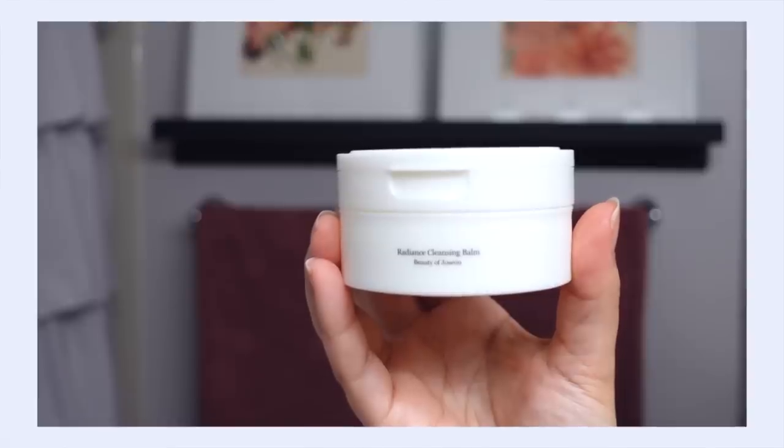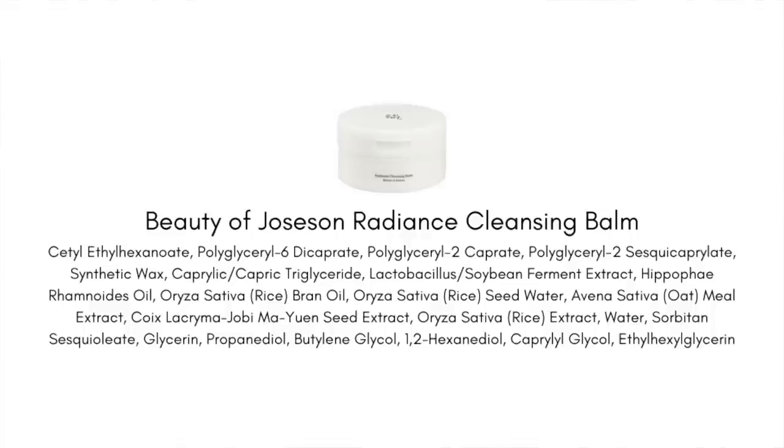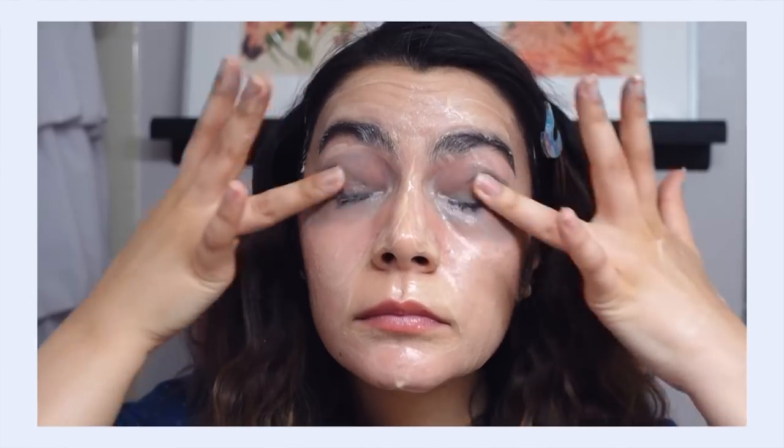My number four pick is cleansers, and since I was having a hard time picking just five products, I did pick two cleansers — I couldn't help myself. Let's talk about the Radiance Cleansing Balm first. This is famously the cleansing balm that made my oil-cleanser-loving self really enjoy cleansing balms. I don't talk about cleansing balms a lot because it's just not really my jam, but when I started using this product I really fell for it — and one of the biggest reasons is that it breaks down waterproof mascara very well.